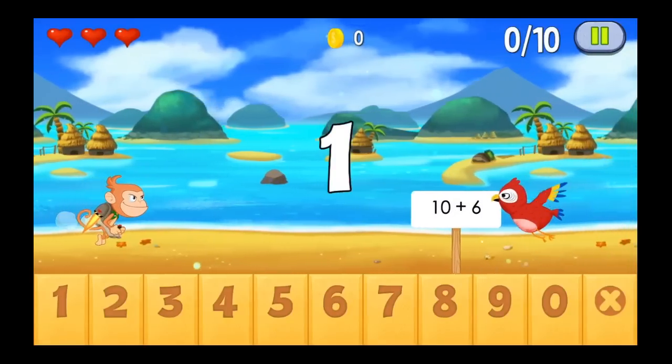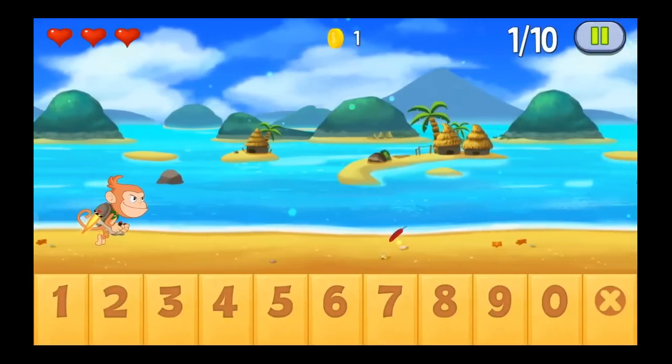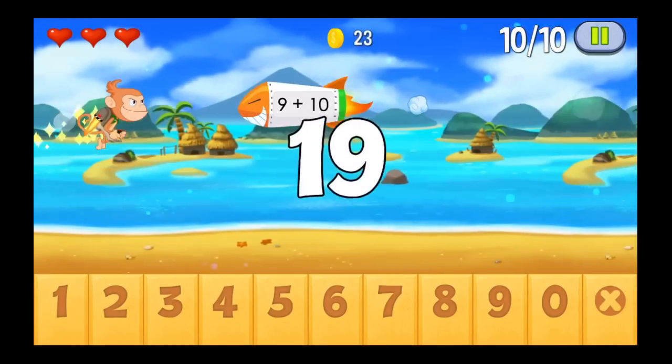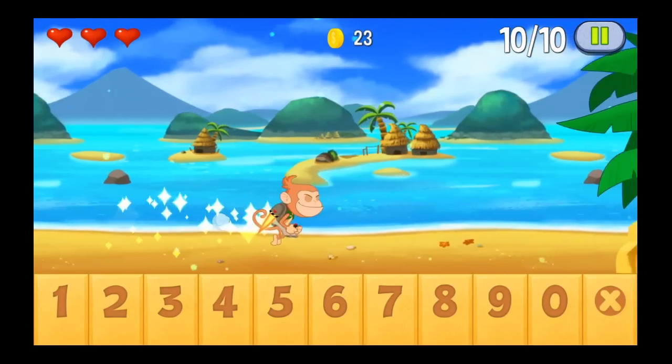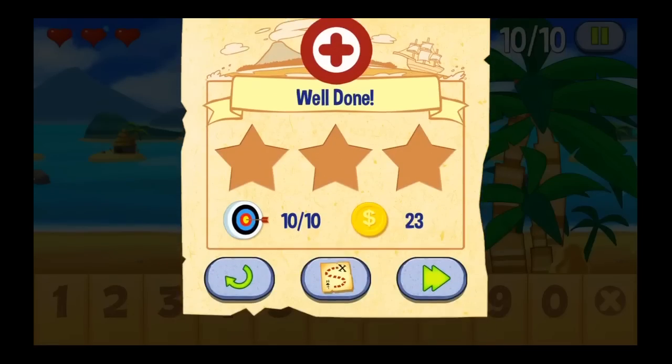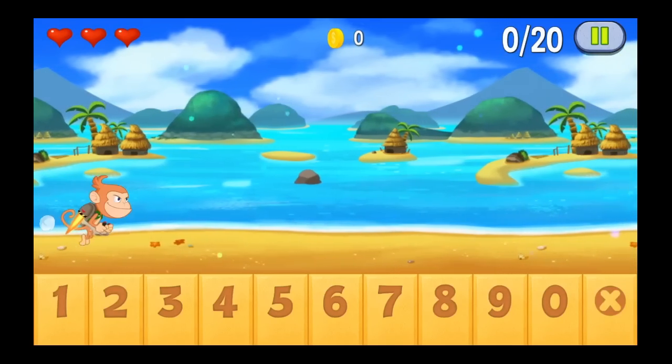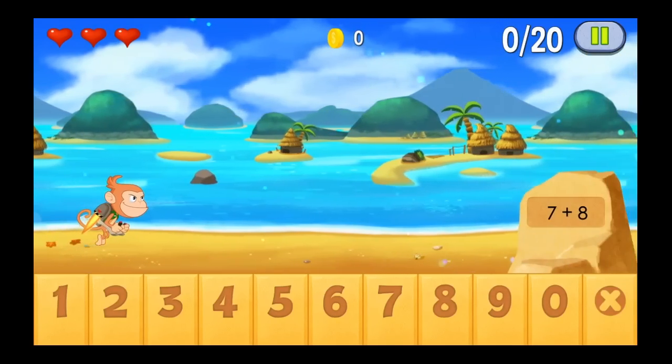65 levels of gameplay — the idea is you have to solve the equation to get past the bird as well as the other items. Also, you can get gold by figuring out how many pieces it is on the fly. You'll go through a level, you'll get star rankings at the end, and you're chasing that bad monkey with the hunter's hat.